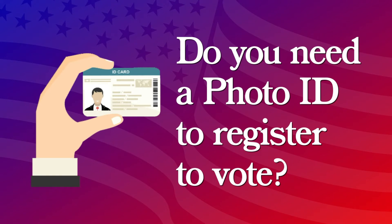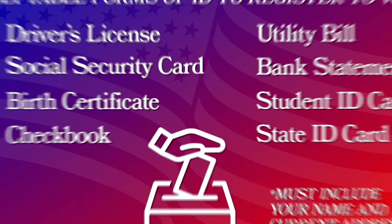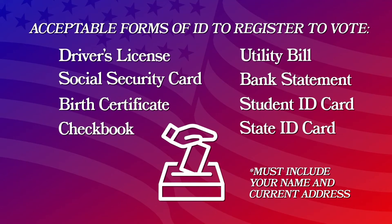Do I need to have a photo ID to register to vote? You don't have to have a photo ID in order to register to vote. We accept all kinds of various forms of identification to prove who you are. As long as they have your name and your address on it, we can accept it. We most commonly see driver's licenses, social security numbers, utility bills, checkbooks — all of those would be great ways to prove your identification.